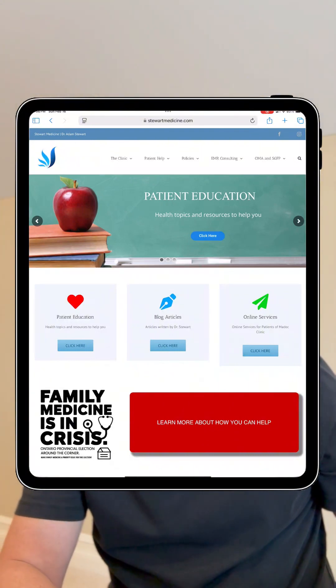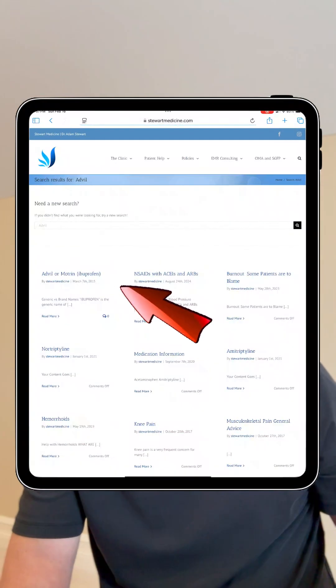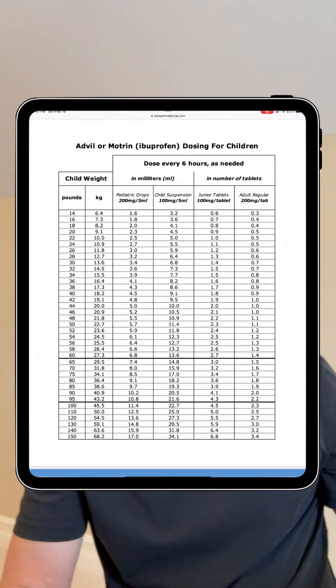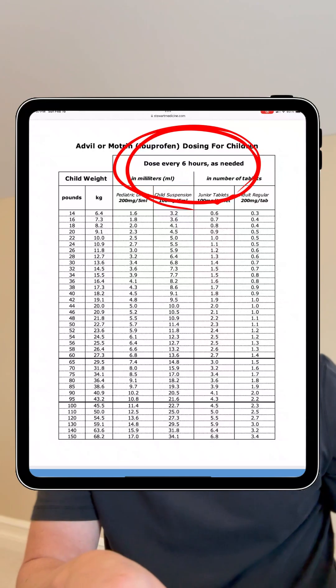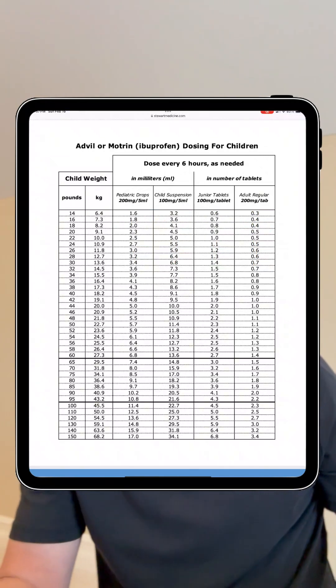To learn about the proper doses for your children, open my website at stuartmedicine.com. Click on the little search icon and type in 'Advil,' then choose the page for Advil. You'll see some information on the generic and brand names, adult dosing, and at the very bottom you'll see the dose charts that I've made. For Advil and Motrin, the dose is every six hours as needed, and there are different columns for the different types, formulations, and dosages of the product you can buy.